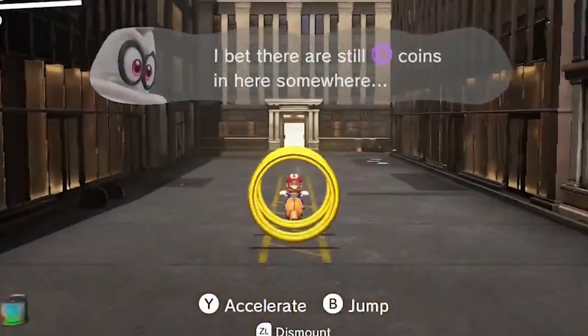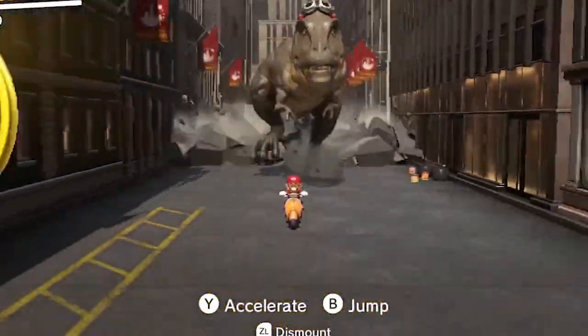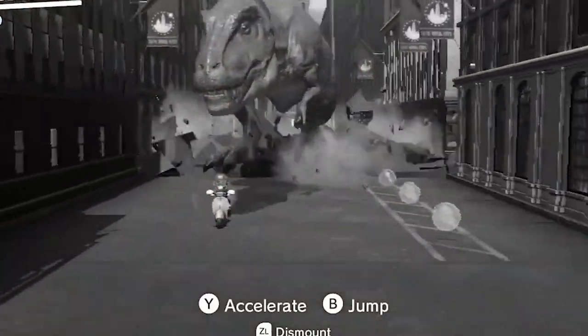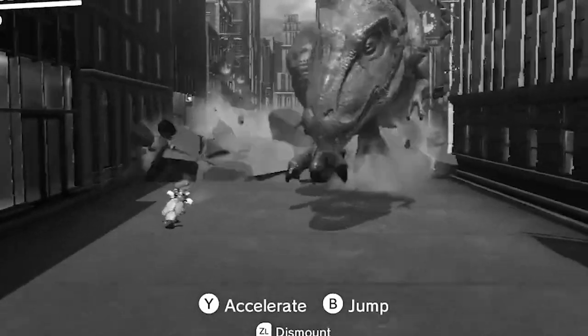Pop culture often depicts dinosaurs like the T-Rex running after people, only for them to catch up and make a tasty primate snack out of them. What they didn't tell you is this was not scientifically accurate. Shocker, I know. In reality, it's believed T-Rexes could not even actually run and clocked in at a max speed of 12 miles per hour. In fact, most dinosaurs did not run at all, or at least preferred not to if given the choice.